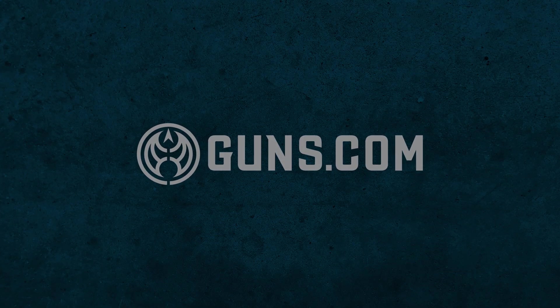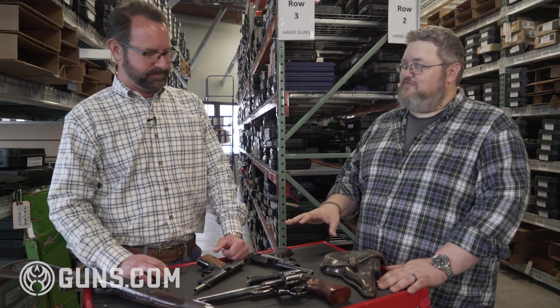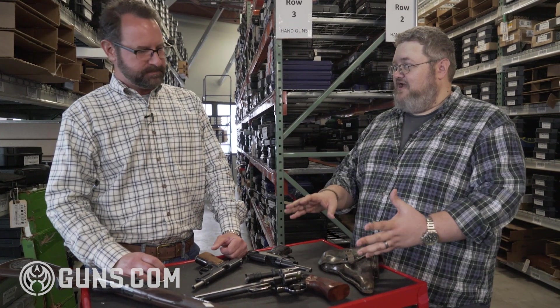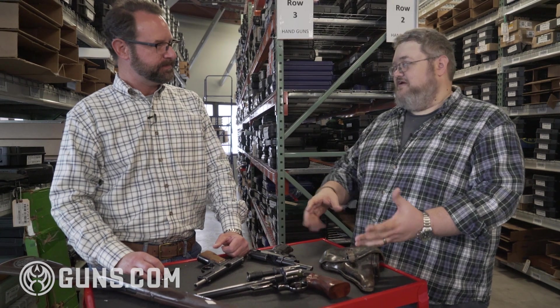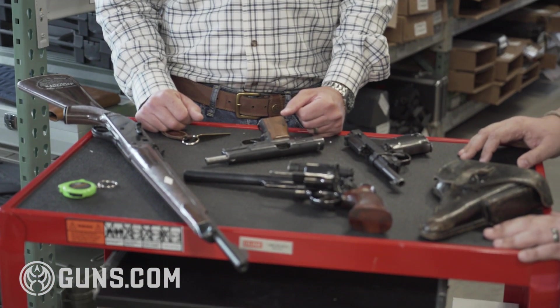We're here in the Guns.com vault with Mark Sims. He's our senior buyer — basically the guy that runs all over the country looking for great deals on used guns. Mark, a lot of people don't think that there are really good collectible guns out there right now that they could buy at prices that they'd kick themselves 10 years in the future for. But there are still lots of affordable collectible guns out there, and there are a few right here that we could talk about.